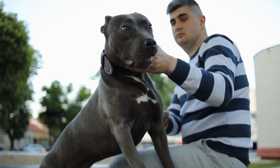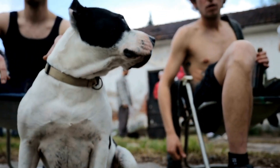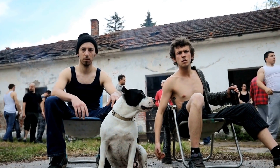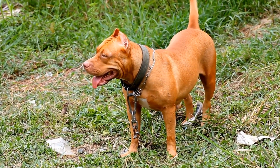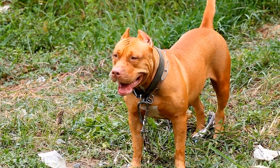Seek Professional Help: if you are unsure about introducing your pit bull to new dogs or have concerns about the process, seeking professional help is always a good idea. Professional dog trainers and behaviorists can provide expert guidance tailored to your specific situation, ensuring a smoother transition and minimizing any potential risks.